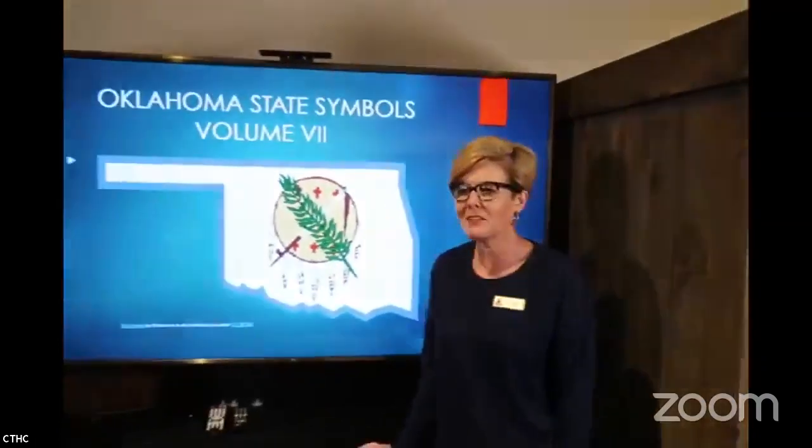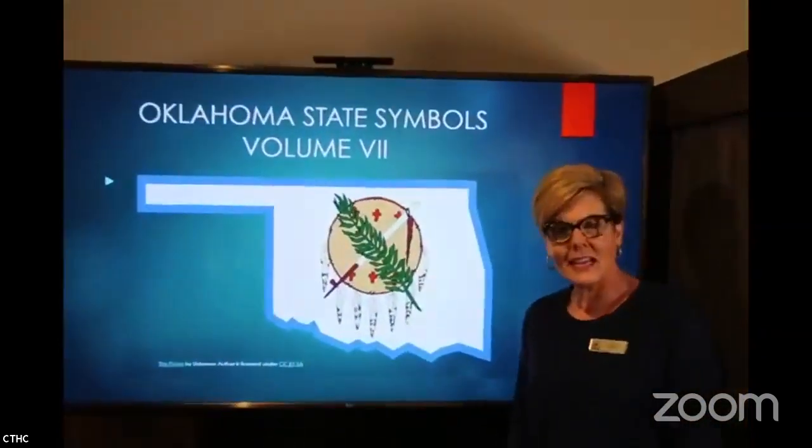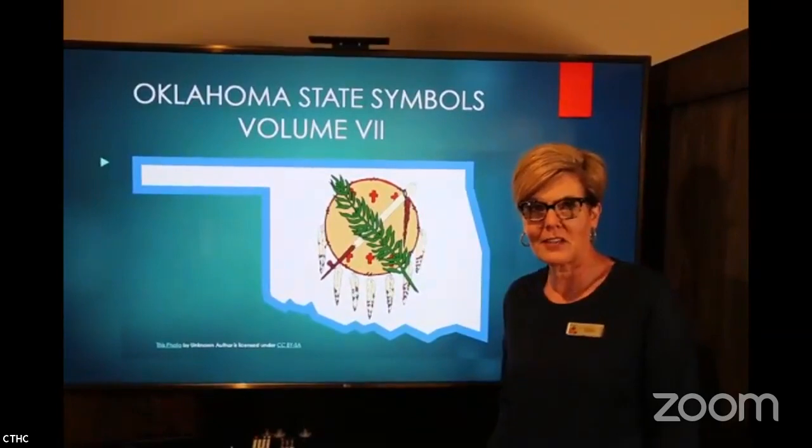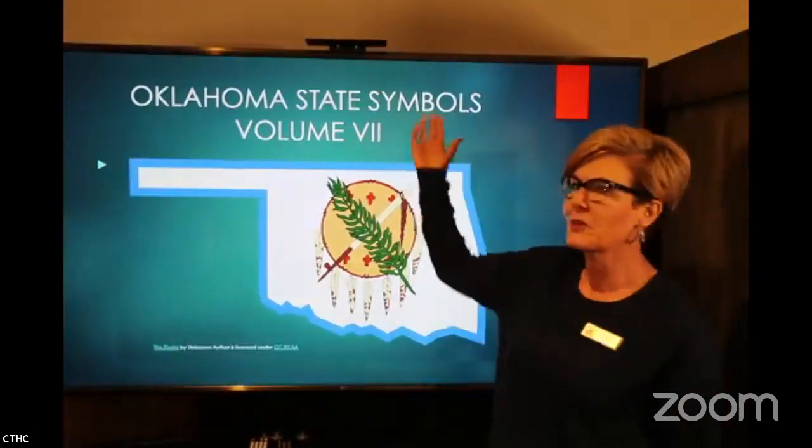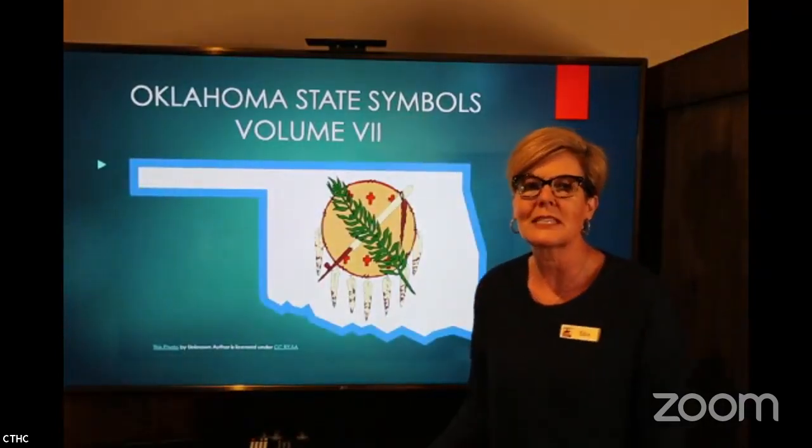Hello, everyone. Welcome to Trail Talk. I'm Edie here at the Chisholm Trail Heritage Center.